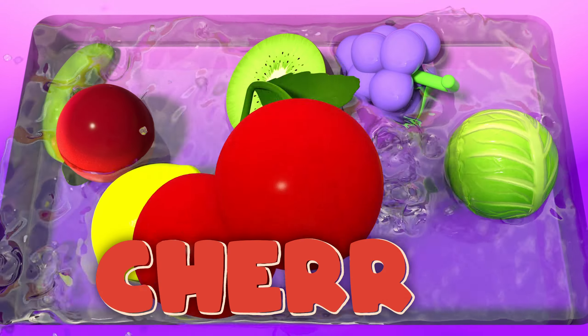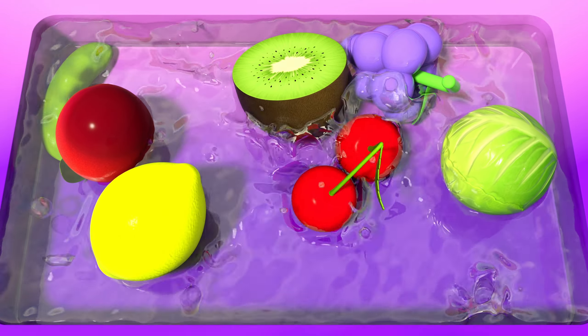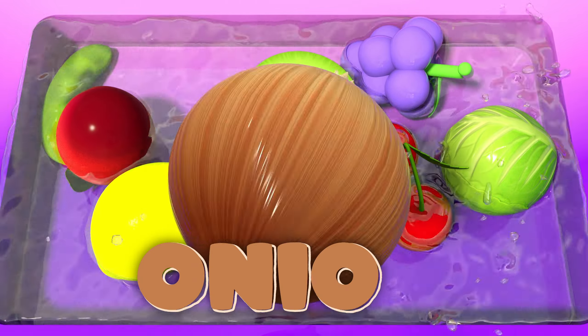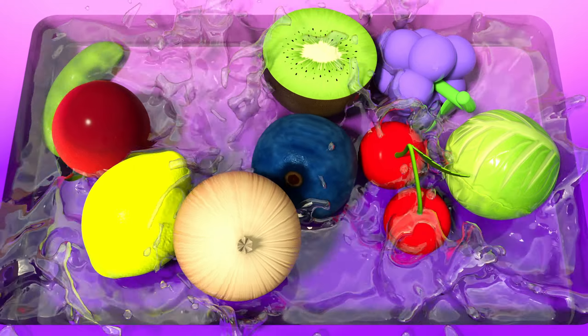Cherry! A cherry so red, it's like candy instead. Blueberry! A blueberry so blue, it's healthy for you. Onion! An onion so strong, it can make you sing a song.